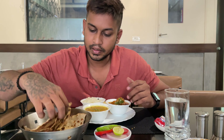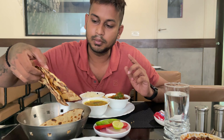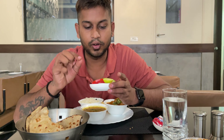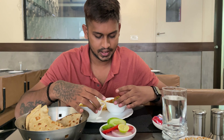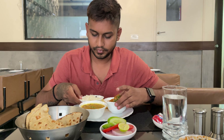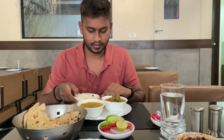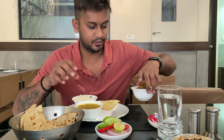Now we have received the chicken lollipop which consists of 8 pieces for 320 rupees. They are providing it along with some chili sauce. You can see the sauce — it seems like they are preparing it fresh right now. 8 pieces totally. The lollipop is so crispy and crunchy, and the chicken is also juicy. But I couldn't feel any particularly better taste in this chicken lollipop.